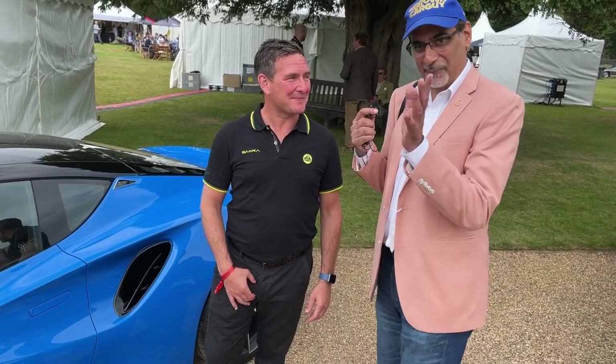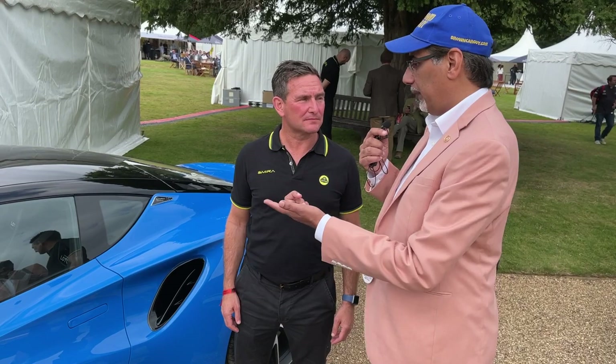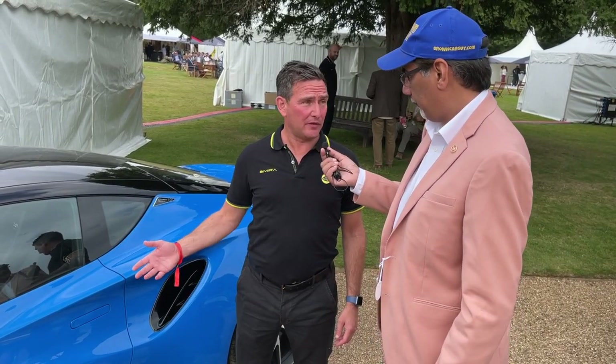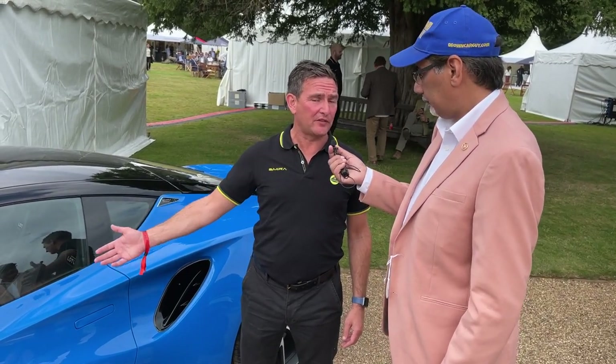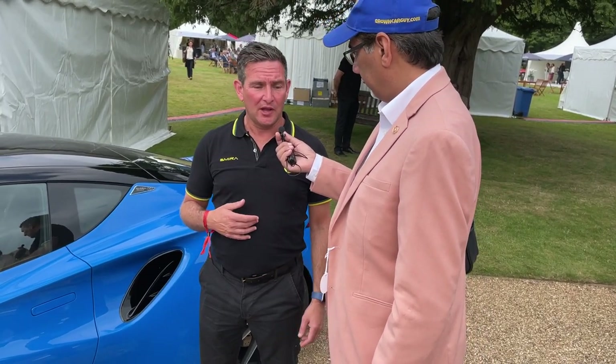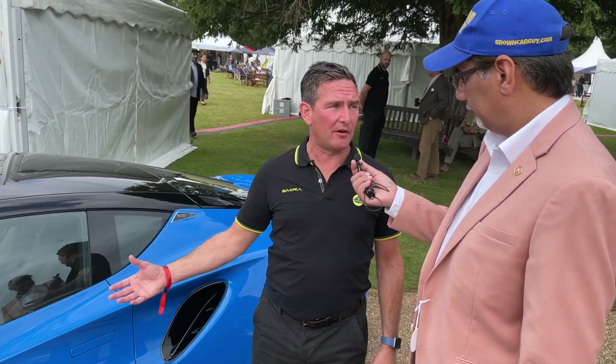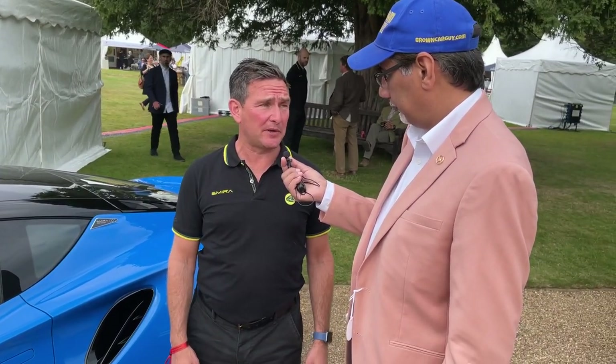I have a Middle East audience — what are the plans for the Middle East regarding this car? This car has been designed as a world car, so it will be going to the Middle East. We've just opened a new showroom in Bahrain with Adamas. We'll be expanding into the Middle East with the cars. There will be a tour — we'll bring the car over and we can't wait to meet our existing and potential customers out there.